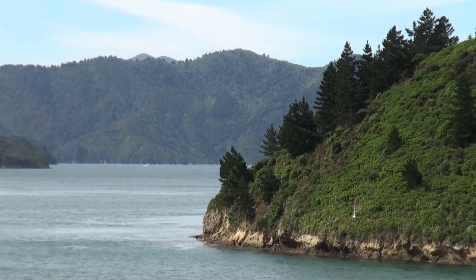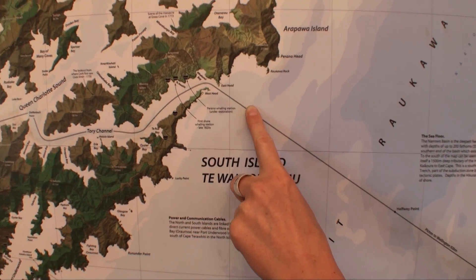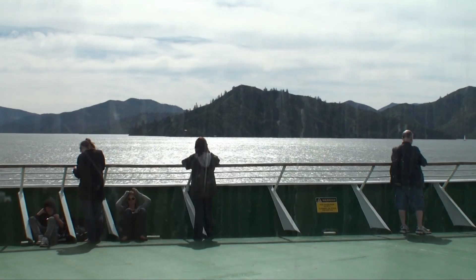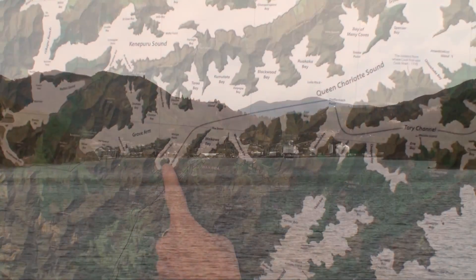This is Te Waipounamu, the South Island of New Zealand. And this is Picton.